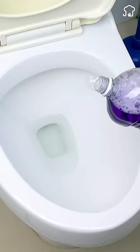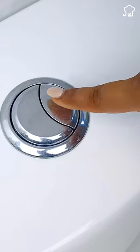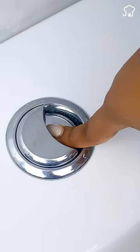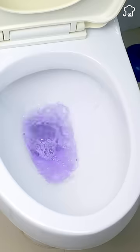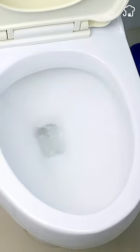The bathroom is used a lot and usually has dirt and bacteria, so its hygiene is important. After using the bathroom, many people use expensive chemical products such as disinfectants and blue stones to keep a good smell, but they are expensive, short-lived, and their fragrance goes away quickly.